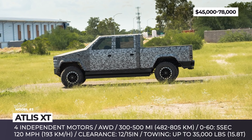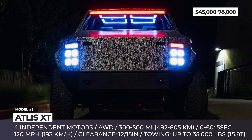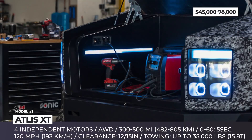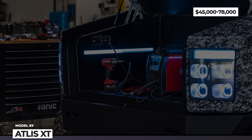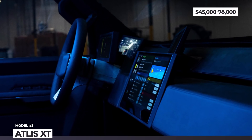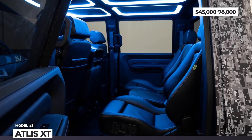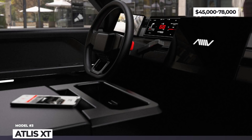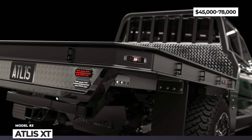Their nickel-magnesium cobalt battery pack will allegedly be offered in three sizes up to 250 kWh, giving the truck between 300 and 500 miles of range. The pack can regain charge in just 15 minutes through a 1.5-megawatt charger. The Atlas XT relies on a 600-horsepower all-wheel drive system with four independent electric motors and a single-speed gearbox per axle, promising 5,000 pounds of payload and up to 35,000 pounds of gooseneck trailering.